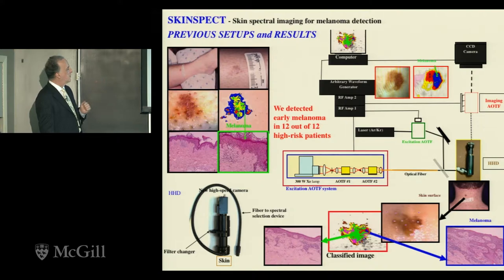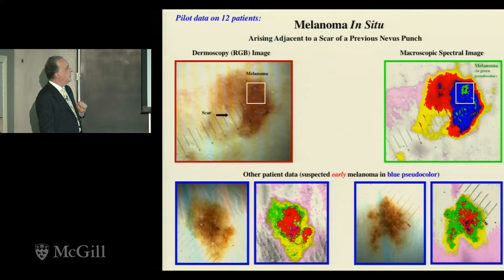Early work on 12 volunteers, with only spectral imaging, found early melanoma arising in 12 out of 12 moles that were going to be removed anyway. One unpleasant example: a patient had an ugly mole, went to a community hospital, they removed it by punch biopsy, and a couple of months later the pigmented nevus started growing again with early melanoma in it. It would be nice to always find what needs to come off and how much spatially.